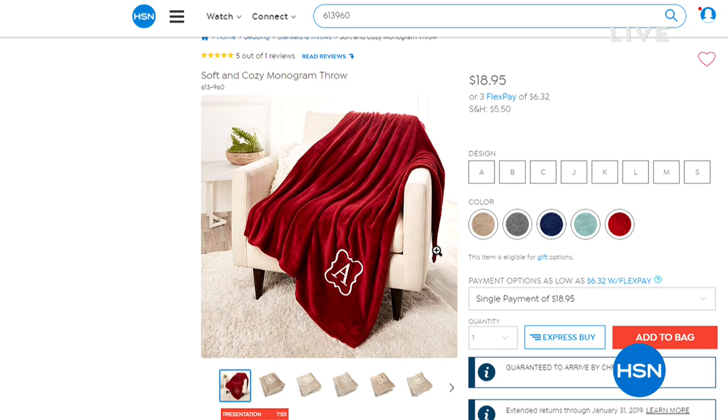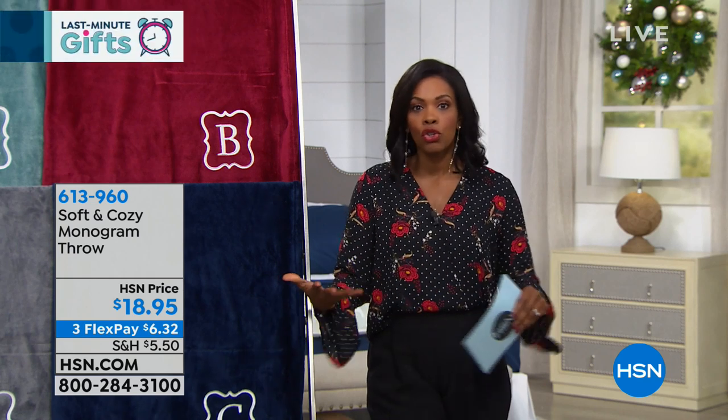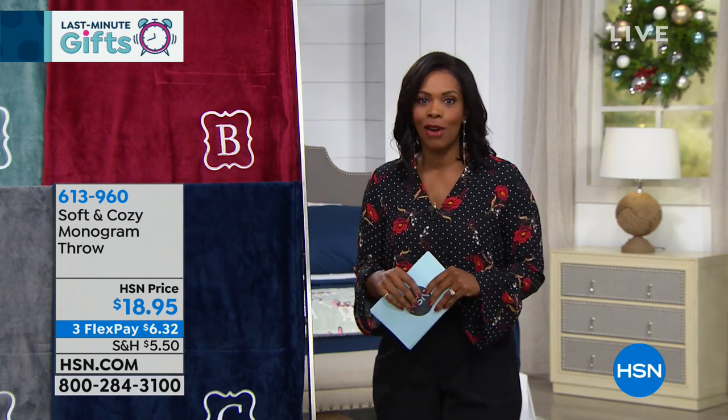This is going to be a full hour of Soft and Cozy — the perfect time for it. Welcome to HSN. My name is Tamara Hooks and I'll be your host for this entire hour. Everything you see is going to feel like luxury. Everything you're ordering this morning is guaranteed delivery in time for Christmas with no additional shipping fees. Today is December 19th, and if you're still looking for last-minute gifts, you'll find some great ones this hour.